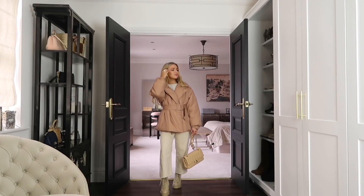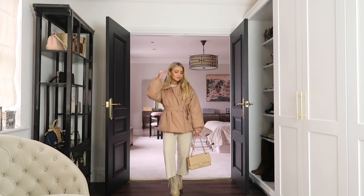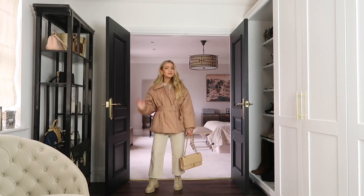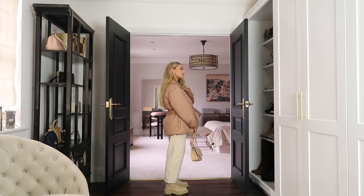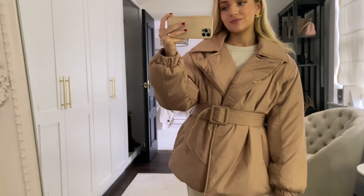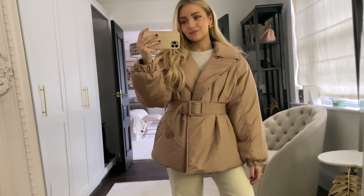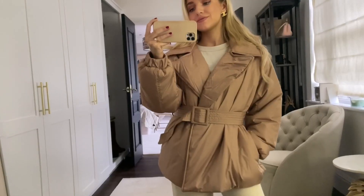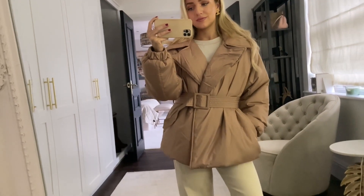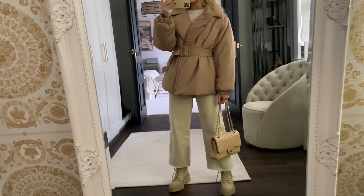The first coat I have to show you is this camel colored puffer from Misguided. It's very similar to the black one I've shown in previous videos. I just love how flattering it is with the belt detail — you can really cinch in your waist, which is great for when you've got big chunky layers underneath but still want to give you some shape. I think this camel color is also great when you want something a bit lighter and brighter than the typical dark winter colors.